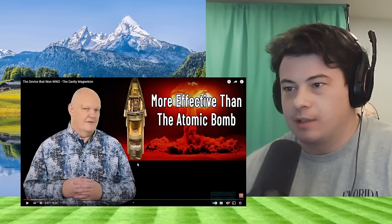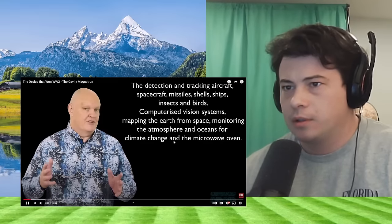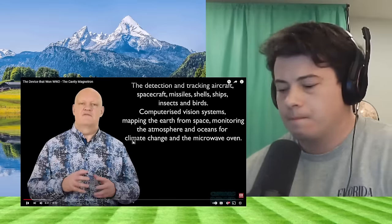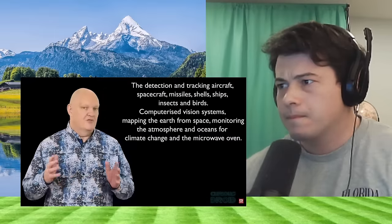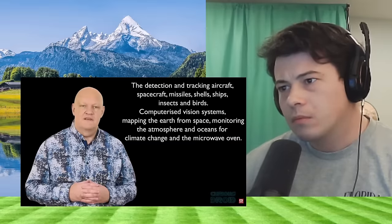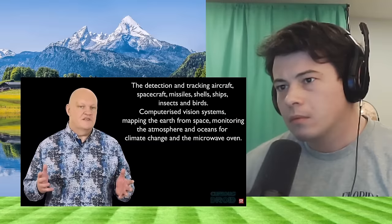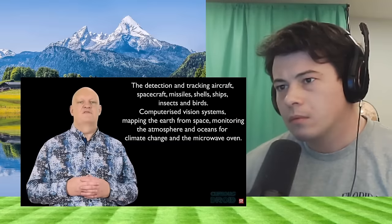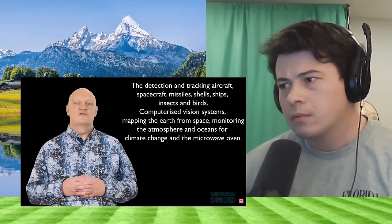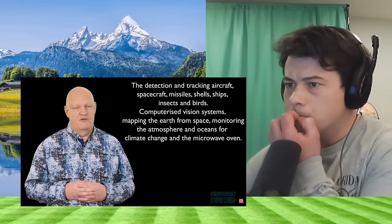I have to learn about this before I can even have an opinion. But the applications include: the detection and tracking of aircraft, spacecraft, missiles, and even shells in flight. Ships at sea as well as insects and birds in the atmosphere. Computerized vision systems. Mapping of the surface of the earth from space. Measuring the properties of the atmosphere and oceans to monitor climate change. And also the most popular way to cook food quickly.